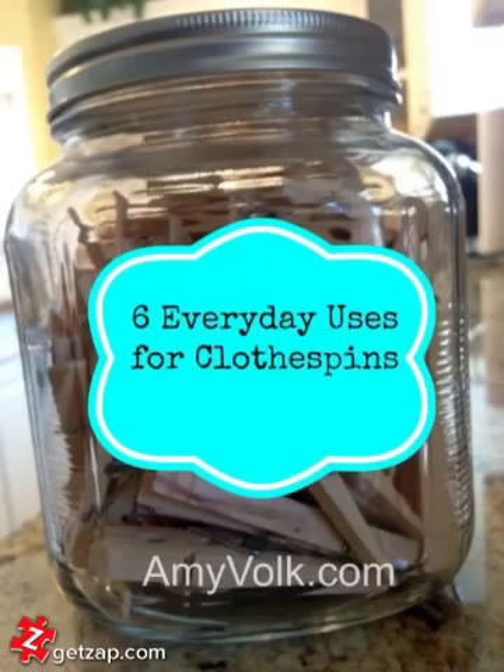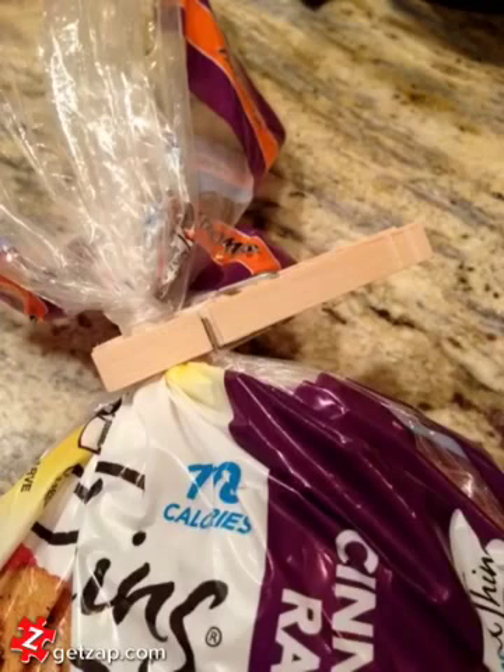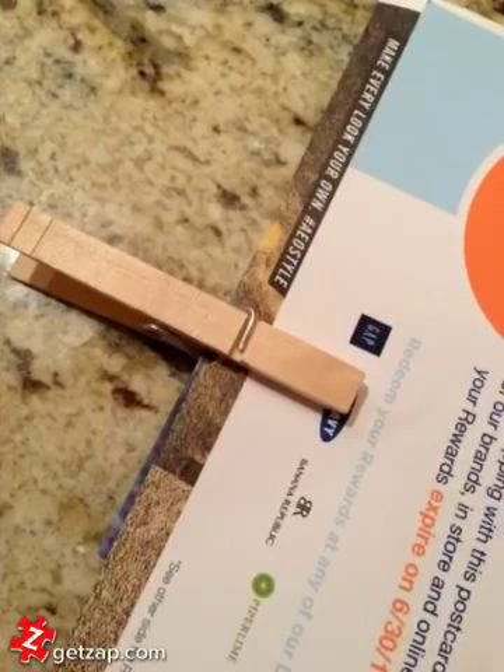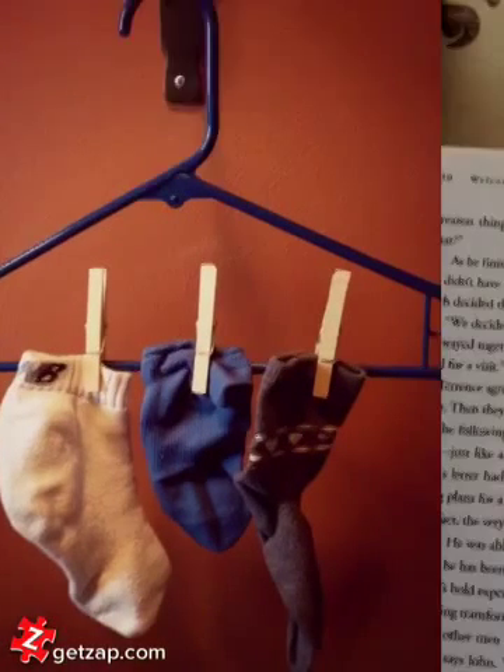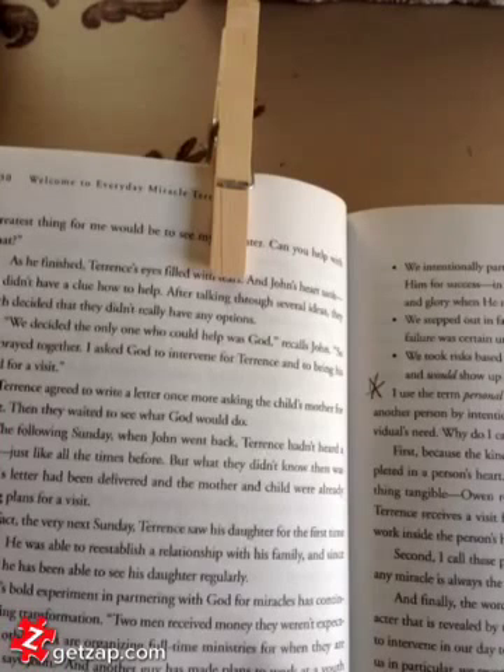Here are six everyday uses for clothes pins. Use it as a sandwich bag closer, a bookmark, or to clip coupons together. You can also hang up stray socks or use one as a bookmark when you're reading a book.